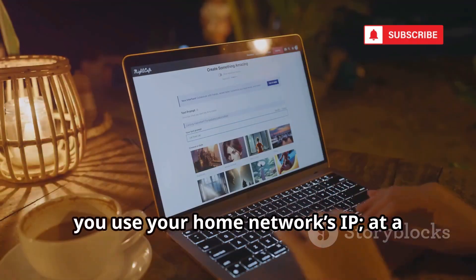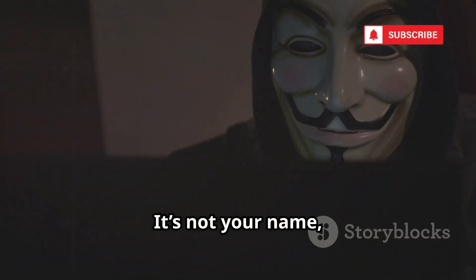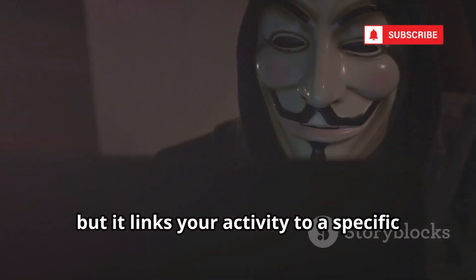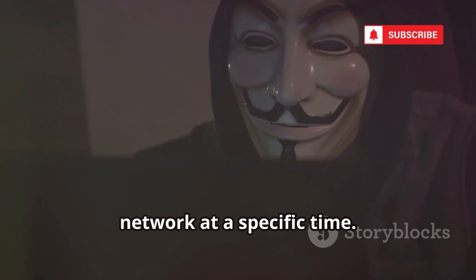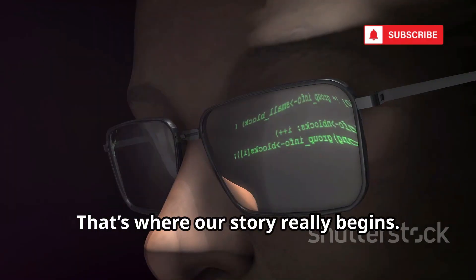At home, you use your home network's IP. At a coffee shop, you get a new one. It's not your name, but it links your activity to a specific network at a specific time. And in the wrong hands, it can reveal more than you think. That's where our story really begins.